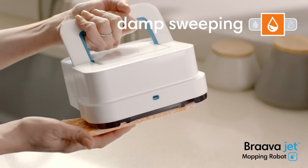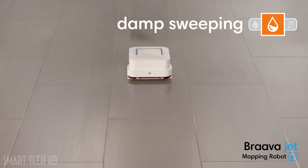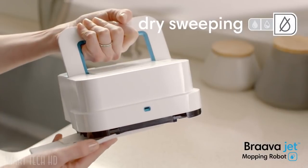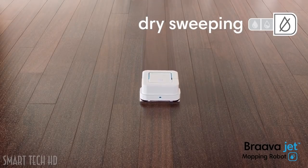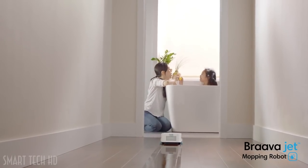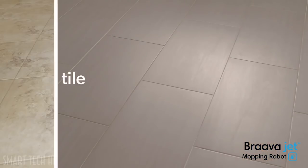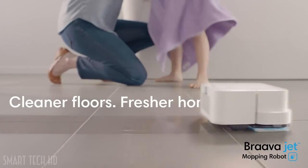Attach a damp sweeping pad and Braava Jet uses a double-pass cleaning motion, reduced spray, and water-activated cleaning agent to gently clean everyday dust and dirt. With a dry sweeping pad, Braava Jet traps and locks dust, dirt, and pet hair using a single-pass cleaning motion. Braava Jet is great for hard floors like hardwood, tile, and stone — so you can enjoy cleaner floors and a fresher home every day.